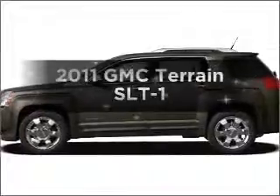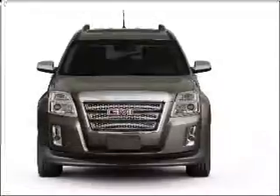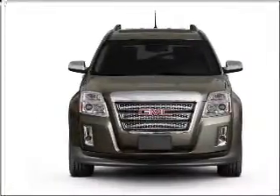Introducing the 2011 GMC Terrain. This is the set of wheels you've been looking for, with an efficient four-cylinder engine connected to a smooth-shifting six-speed automatic transmission.